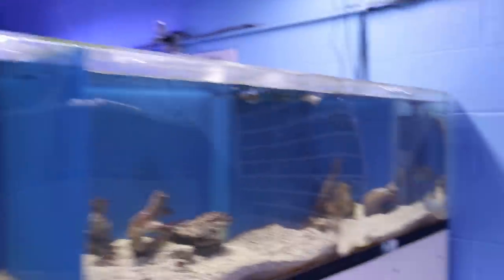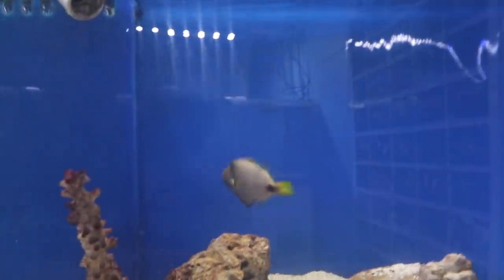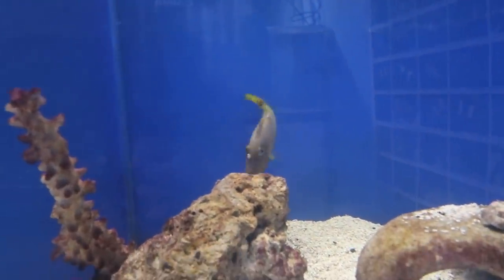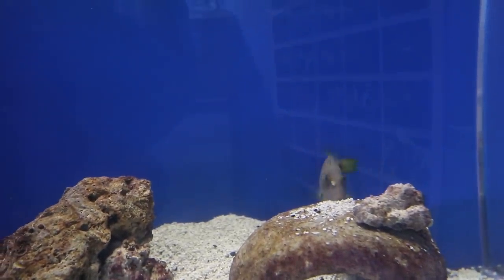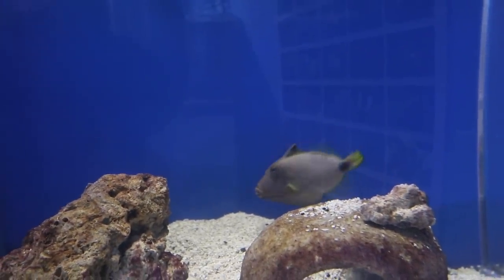Got butterflies, scopus tangs, look like a mimic tang. Got Nate over there. Sorry for the lights, guys. We got a trigger right here — he's playing peek-a-boo with me right now.